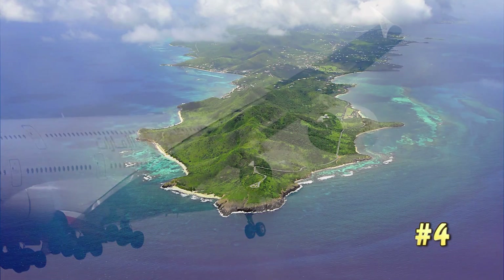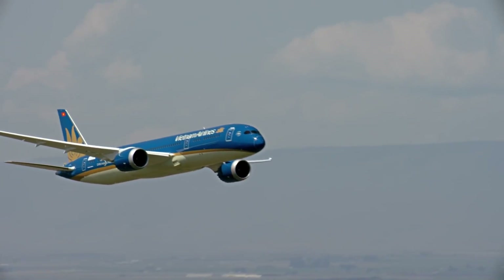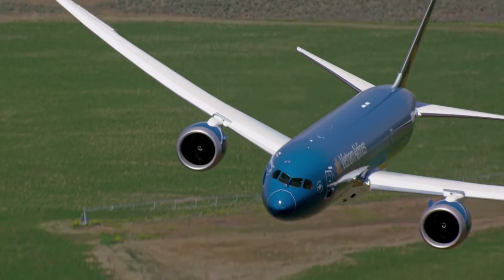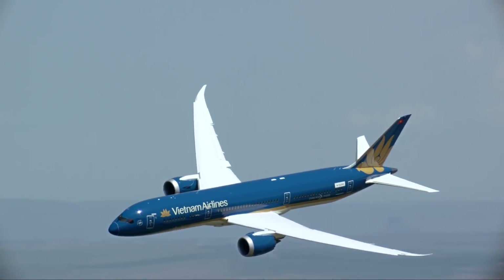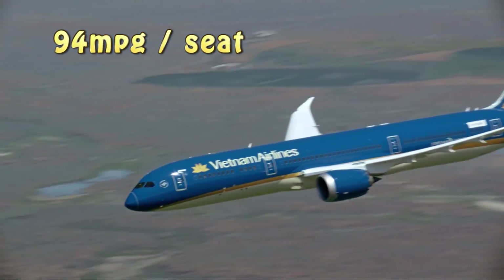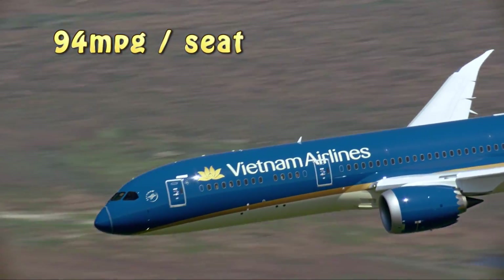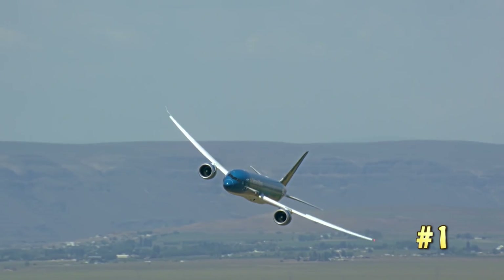For the Boeing 787-9 Dreamliner, the new fancy one holding about 294 passengers, it's going to burn a little over 6,000 pounds per mile, and that translates out to about 94 miles to the gallon. So far the 787 Dreamliner-9 is the best, most fuel-efficient airplane we've looked at.